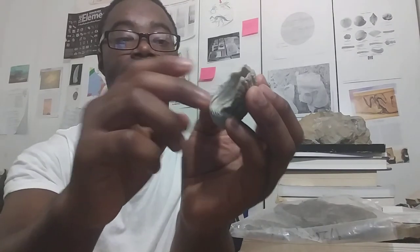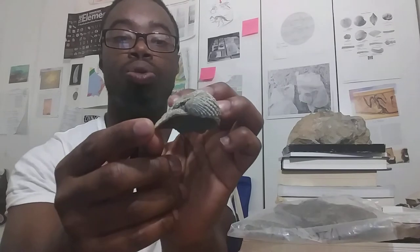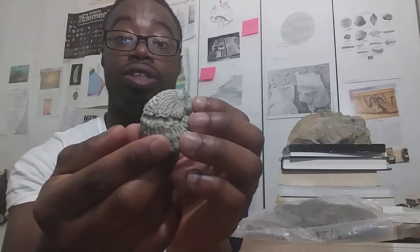The fleshy part of this animal — the foot — would have lived inside here. The shell is twisted. Exogyra means twisted shell because it has a twist at the end of the shell, which is why it's called exogyra. This ancient oyster lived during the late Jurassic and the Cretaceous period, and it's one of the first fossils I collected from the Mesozoic era. Exogyra is very common in Georgia as well.